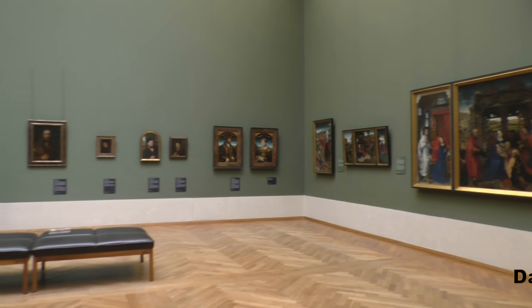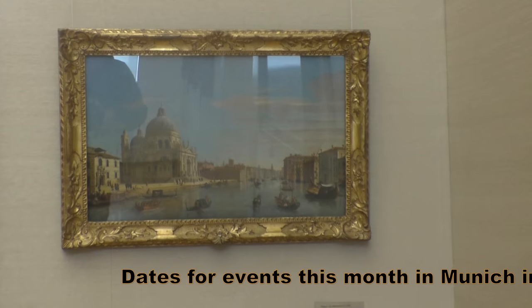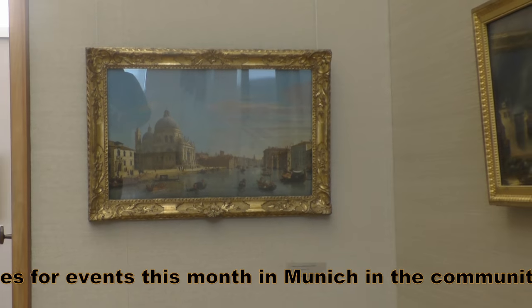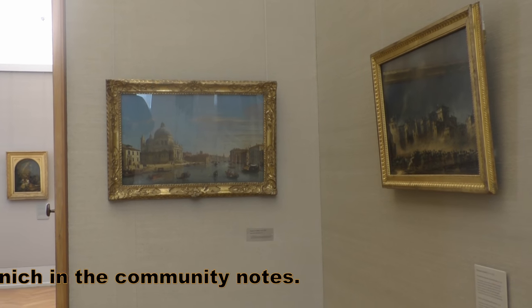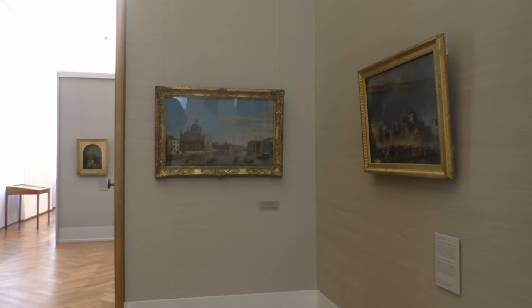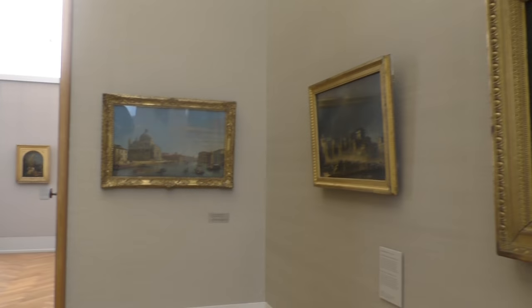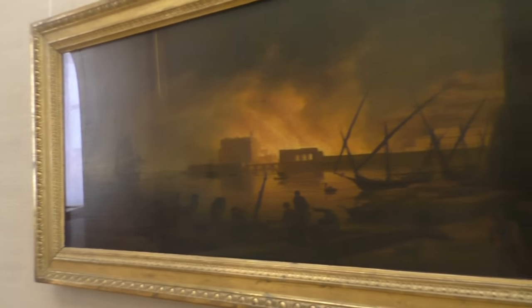The question remains as to the name Pinakothek. Other places have national galleries, but I don't know any Pinakothek outside of Munich — if I'm wrong, please correct me in the comments. The Greco-philic King Ludwig I naturally drew on ancient Greek for the name. Pinakothek means nothing other than 'room where paintings are kept.'